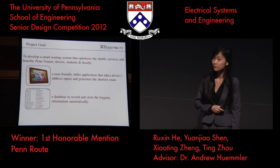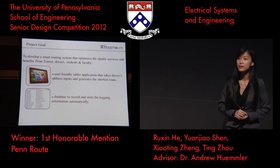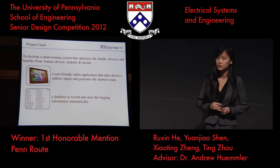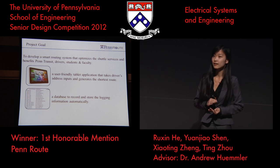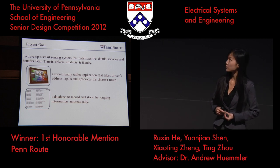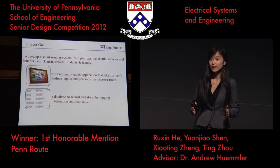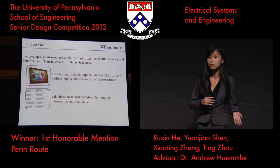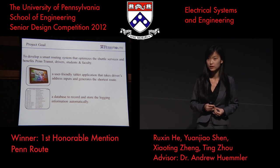That is how we got the idea of PanRoute. PanRoute is a smart routing system for Penn Transit that improves the shuttle services, to benefit the drivers, Penn Transit, and the thousands of students and faculty that use the shuttle services every single day. The system will include a tablet application that takes the driver's address inputs and generates the shortest path through all the points. It will also include a database to automatically store the logging information electronically.